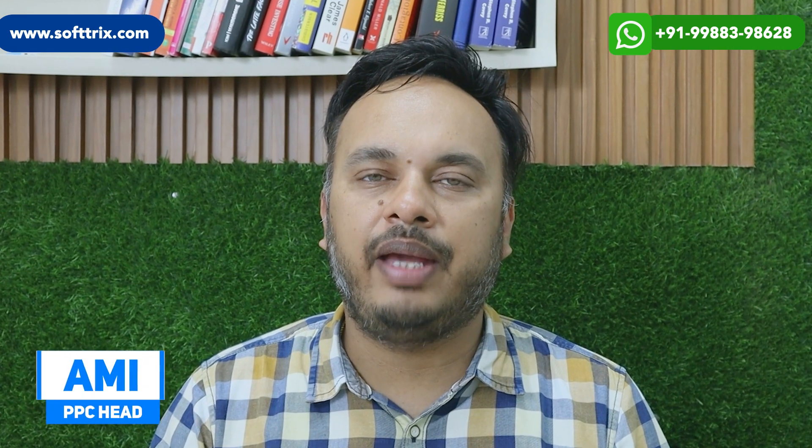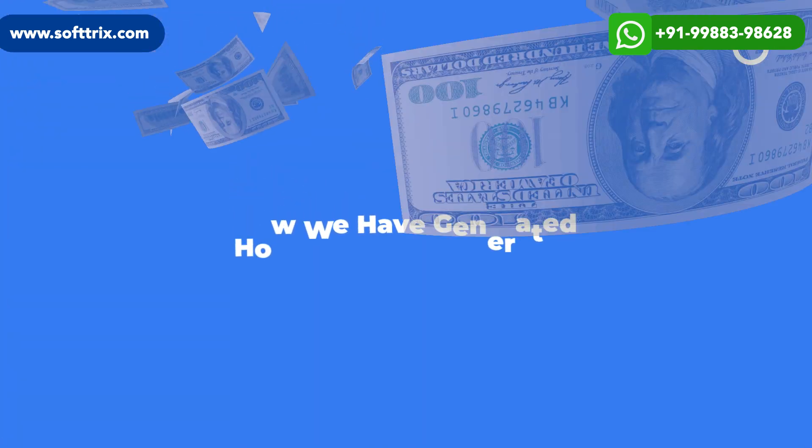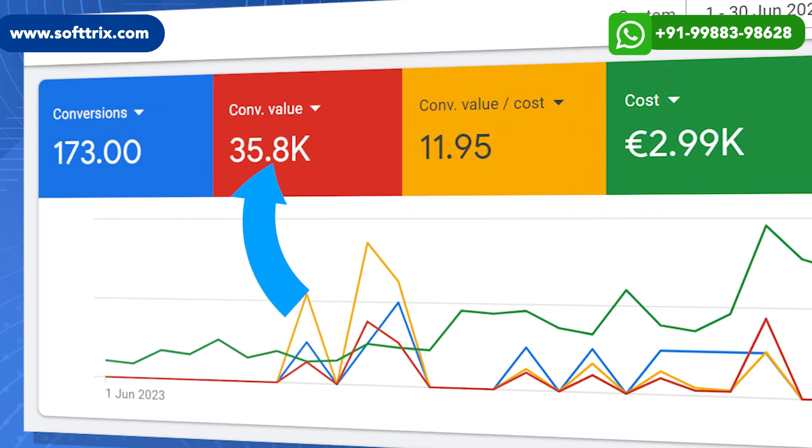Hello everyone, today we are back with another video, this time for an e-commerce company that deals in pianos. Stay with us and we will show you how we engineered almost 36,000 euros in revenue.